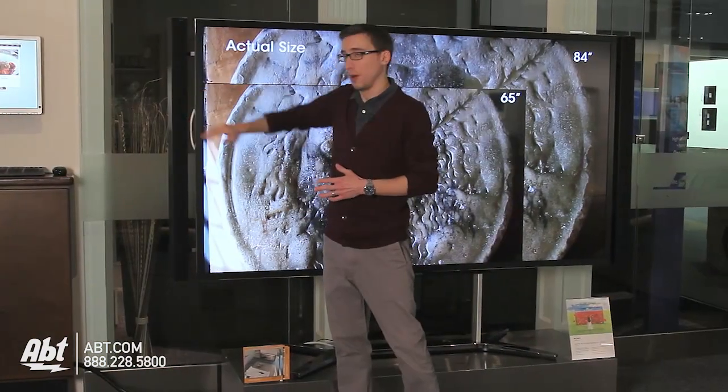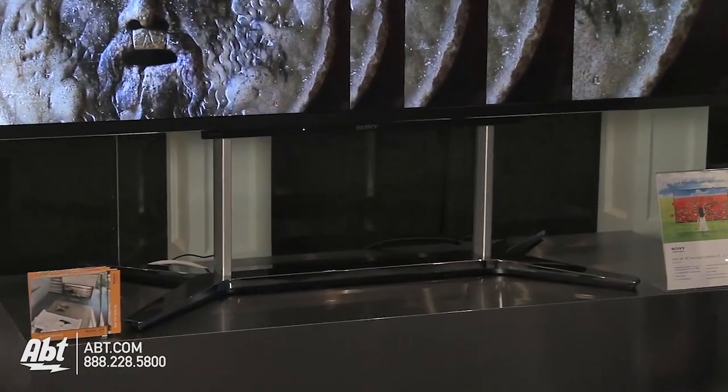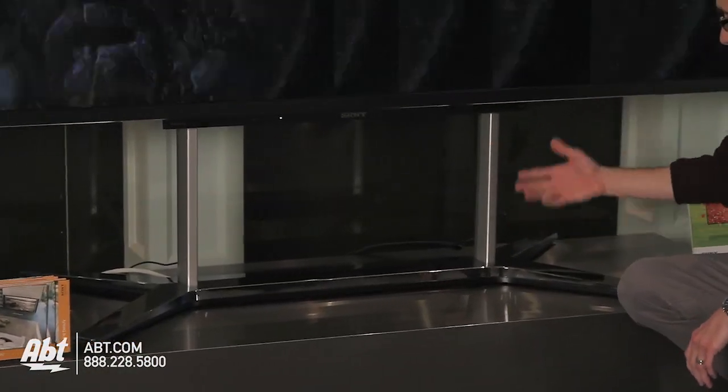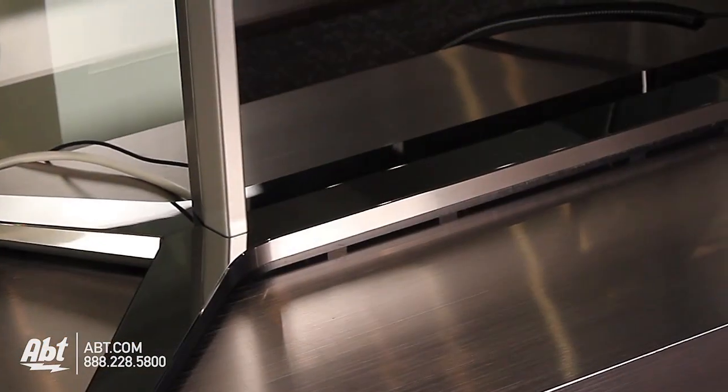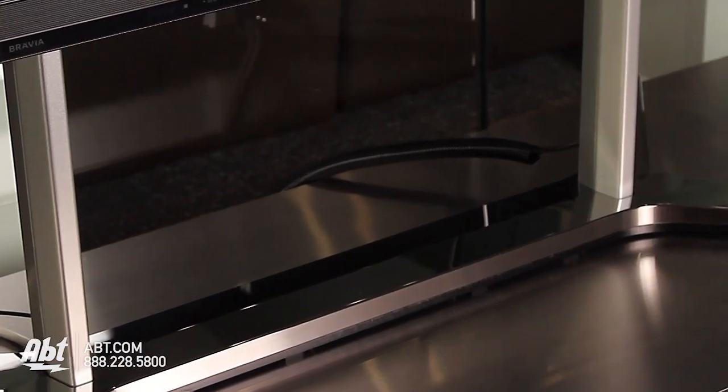These are removable in case you have a home theater system that you'd like to use — you can use that as well, just pop these off. Now as we have it on display here, it is on a stand, and if you want to keep it on a stand you can.